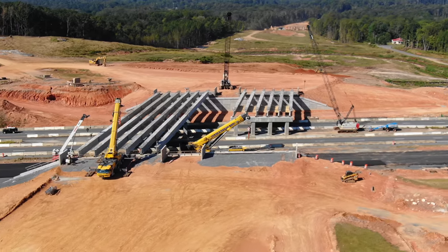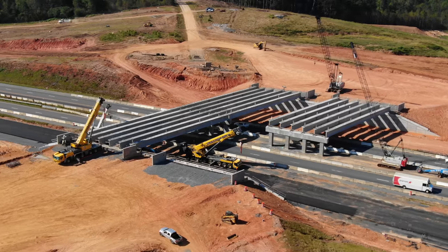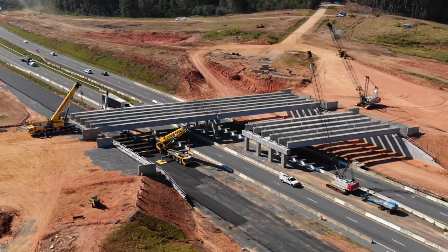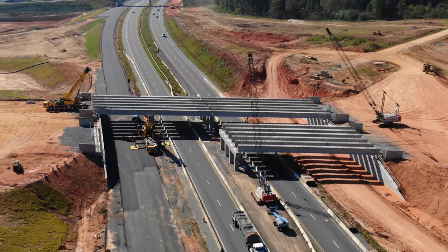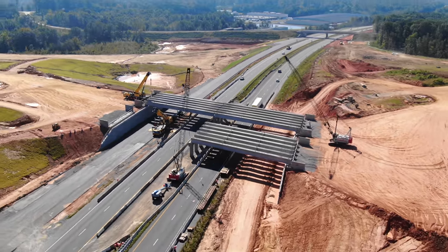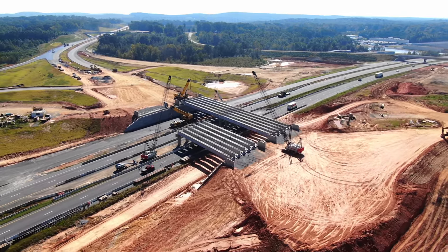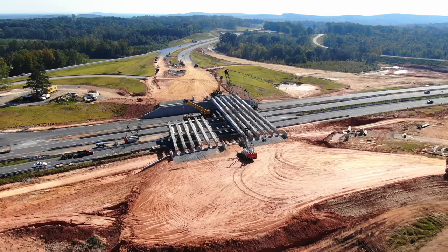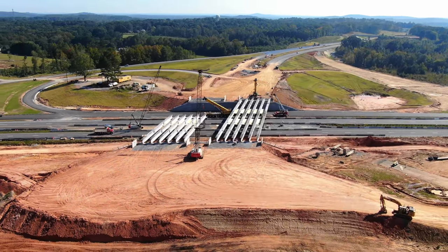Flying around like this gives us a good view of the girders and what is left to do. They have one section left. They're getting about a fourth of those put up each night that they work — about six girders go up every night. Six more will get them done.